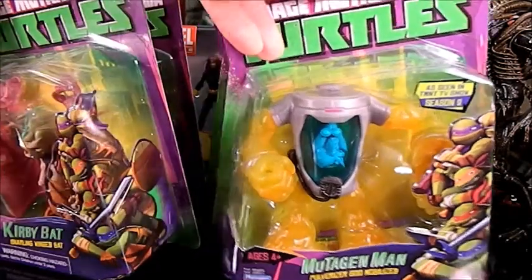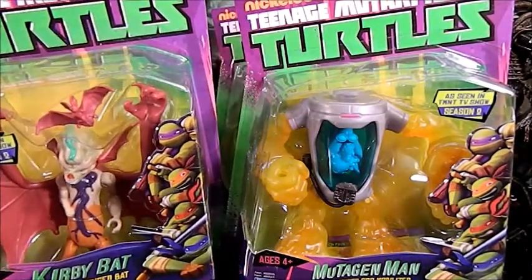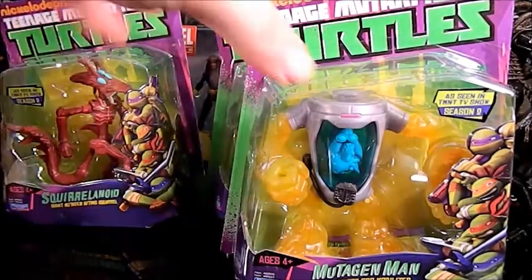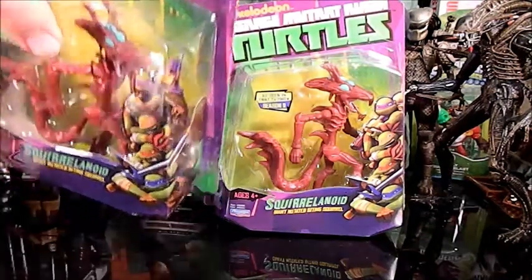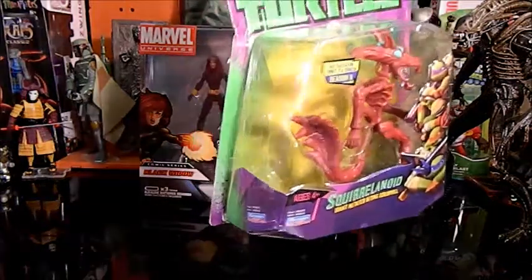The coolest stuff I got is this next batch: I got the Mutagen Man — he looks awfully short for Mutagen Man — and then I got the Kirby Bat. These are fairly new TMNT figures. I also got a couple of Squirrelanoids. I think there were three or four in the episode, so I'll probably have two open and one in the box. I'll open one up for a review and put one away with my boxed collection of Turtle stuff.